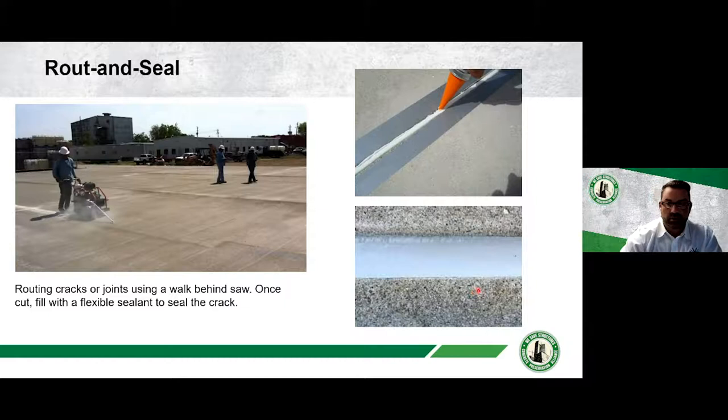Route and seal is a simple, economical, and effective way to prevent water infiltration into cracks. Cracks are inevitable in slabs, so identifying them during your inspection and maintenance program and planning to seal them is an easy, cheap way to maintain your structure. The process involves routing (sawing) the crack, filling it with sealant, and you have your finished product.